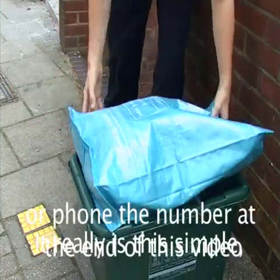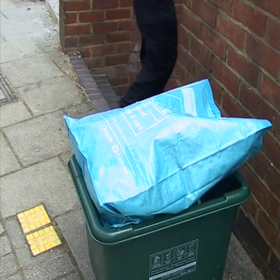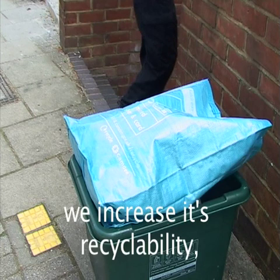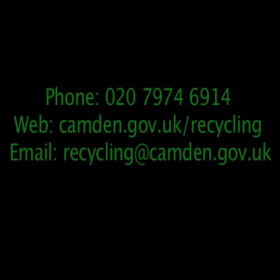It really is this simple to do your bit for the environment. By keeping the paper separate, we increase its recyclability and make sure that your efforts to recycle really do make a difference. If you have any questions, please get in touch. Our phone number: 020 7974 6914. Our web address: www.camden.gov.uk/recycling.